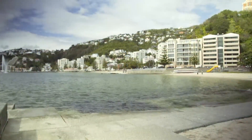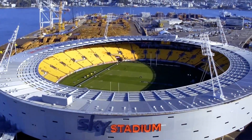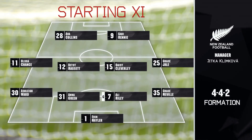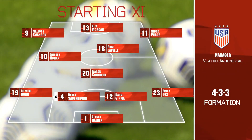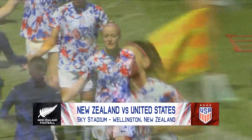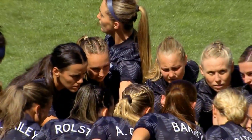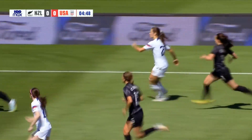It is nighttime in America, but a picturesque day right now in New Zealand at Wellington's Sky Stadium, where the U.S. women kick off their 2023 campaign. The Stars and Stripes warming up for the first of two games against New Zealand this week. It's an important tune-up on the pitch and in the very stadium the U.S. will play in during this summer's World Cup. The number one team in the world looking to become the first three-peat World Cup winner, and the journey is about to begin.